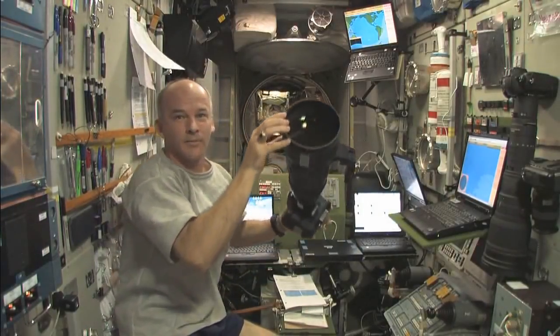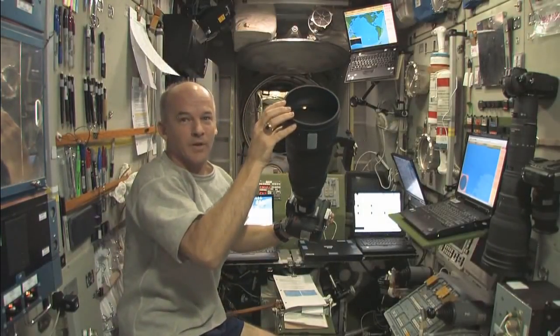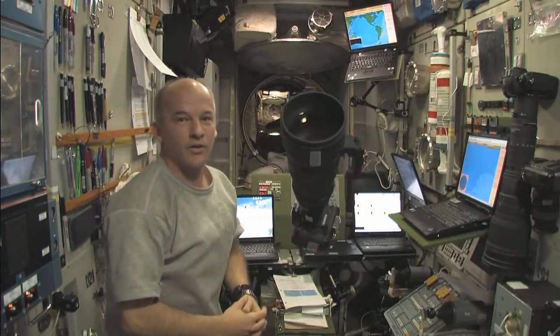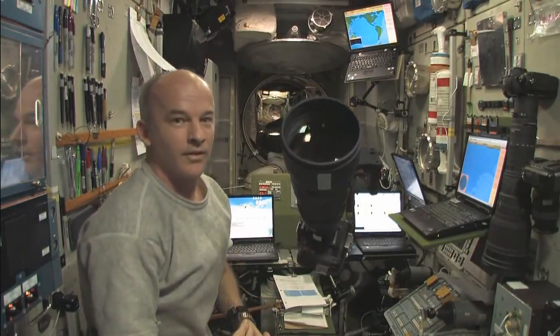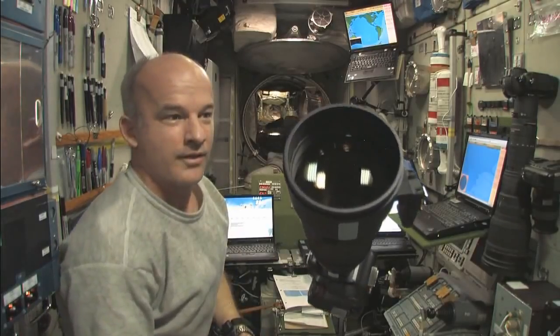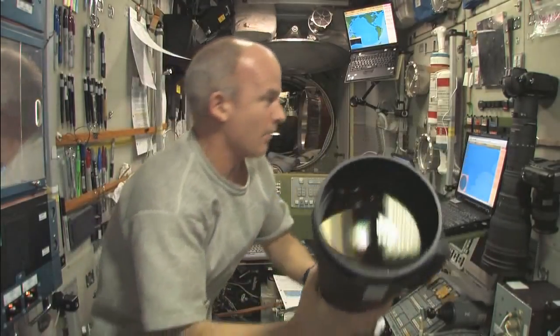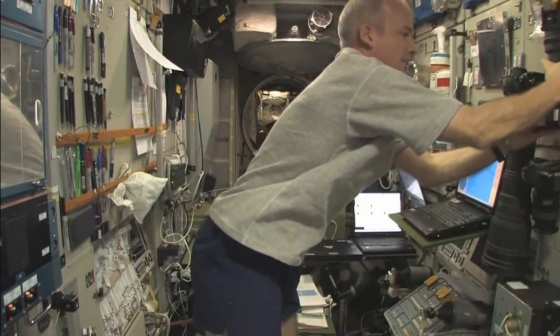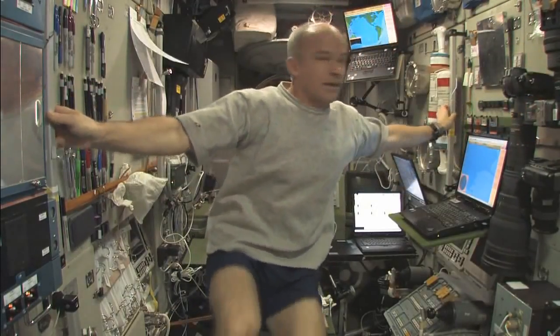I'll demonstrate it one more time. Here's my heavy camera — I'm going to let go. It's going to begin to accelerate toward you. What would happen if I let go myself? I'm going to let go now — and here I go, drifting back toward you again. So the acceleration applies to me too.